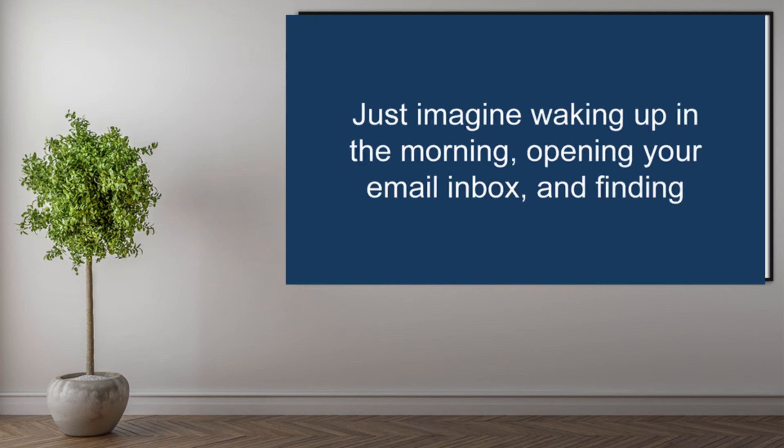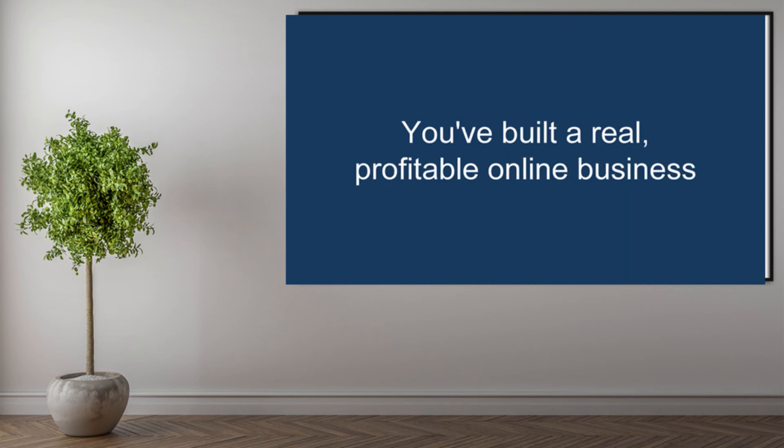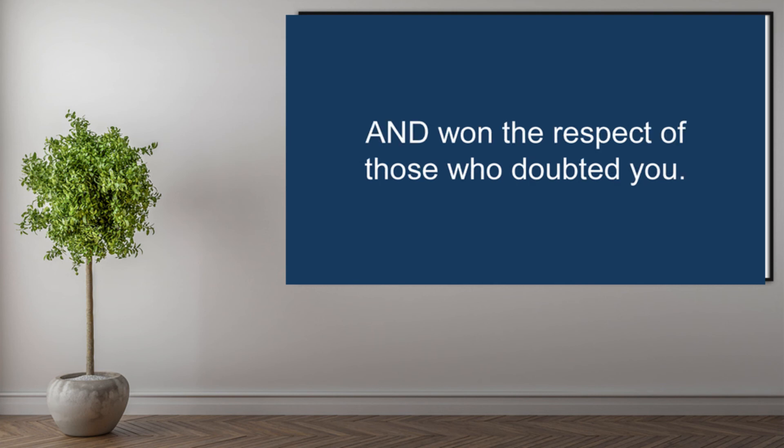Just imagine waking up in the morning, opening your email inbox, and finding dozens of sales notifications. You've built a real profitable online business and won the respect of those who doubted you.